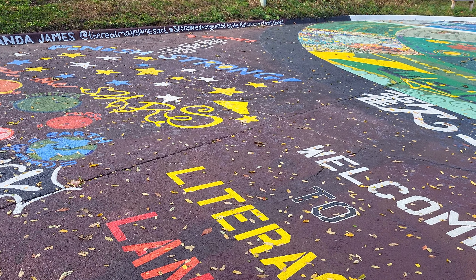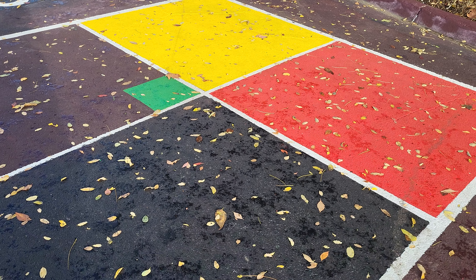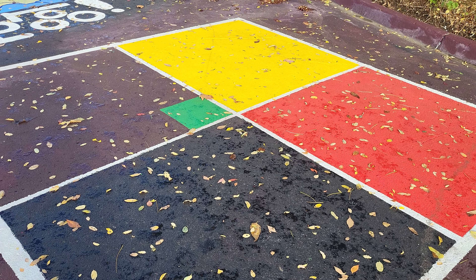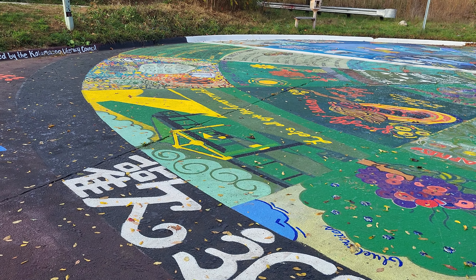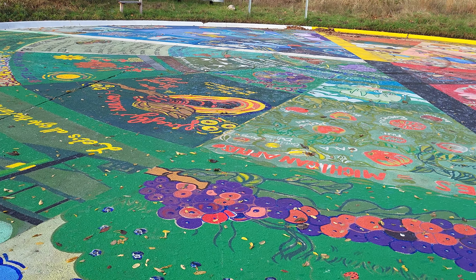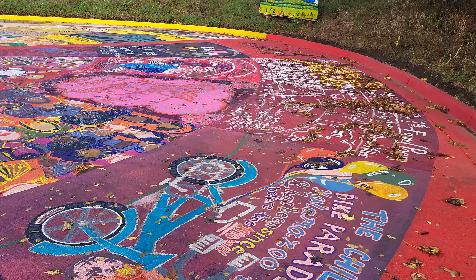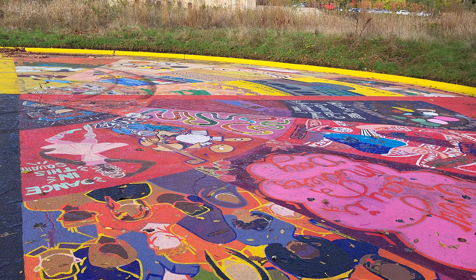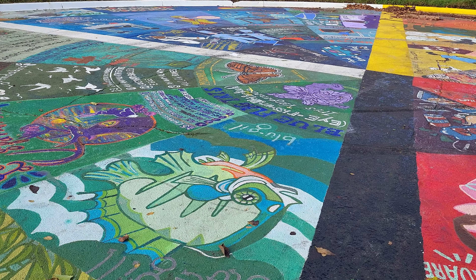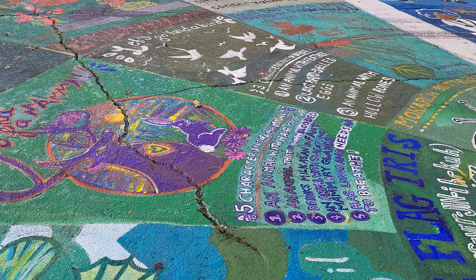There's four square painted here — I don't know about y'all, but we used to play this in elementary school. It's kind of fun, like kickball and all the rest. The kids came in and helped with this whole project, and there's a little bit of something from everybody in the neighborhood.